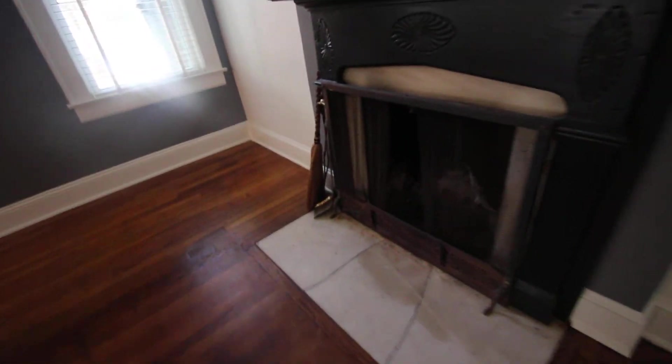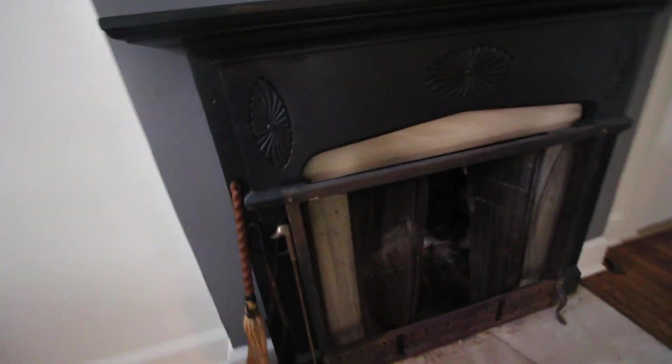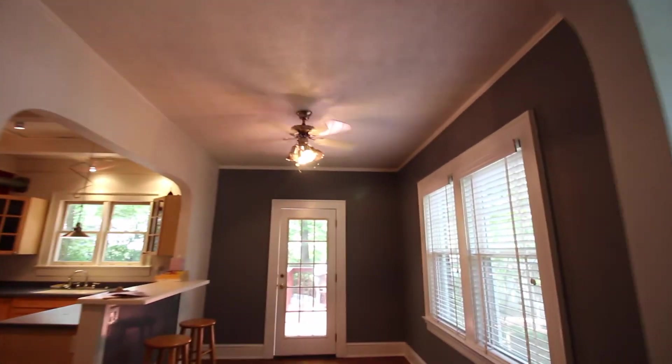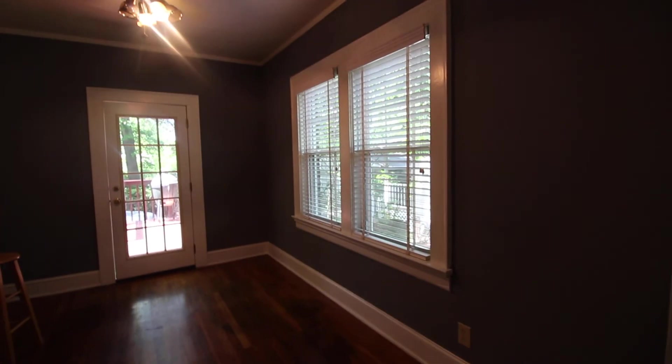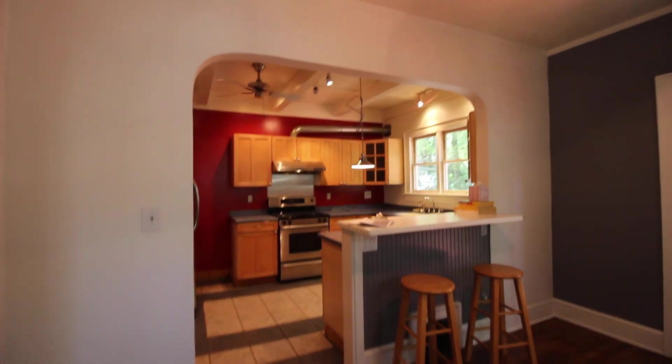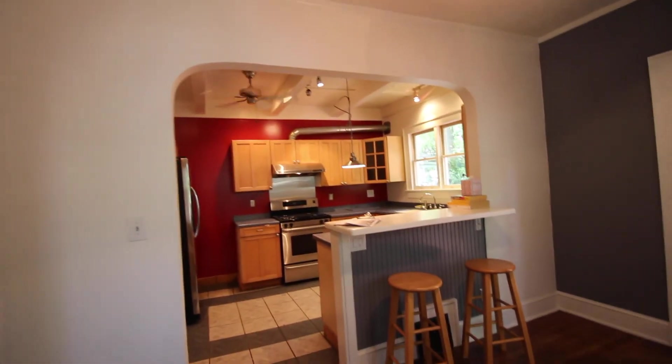So this front room is just full of charm, full of that early 20th century features here with this decorative fireplace and you have those lovely exposed grates. Very typical of properties that you'll find on the market here in Winona Park and Sycamore Heights and nearby Oakhurst.